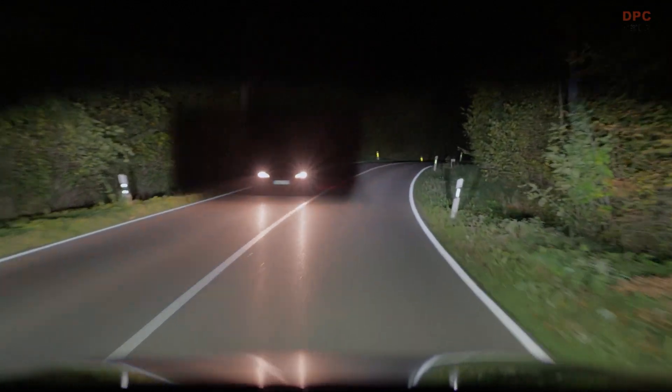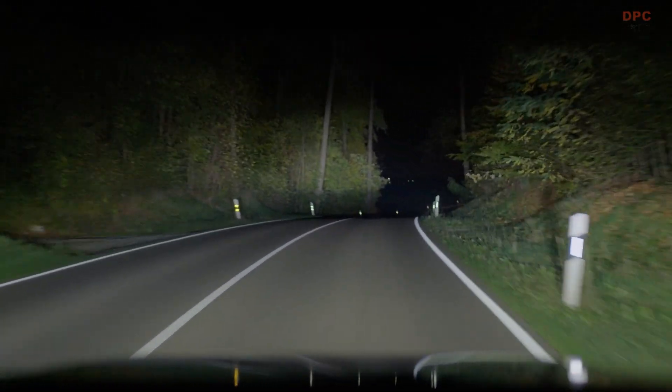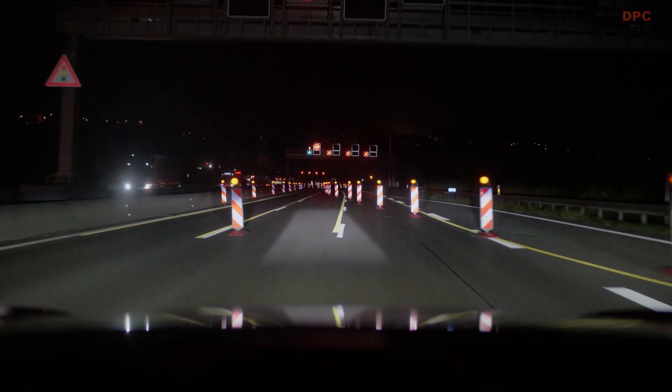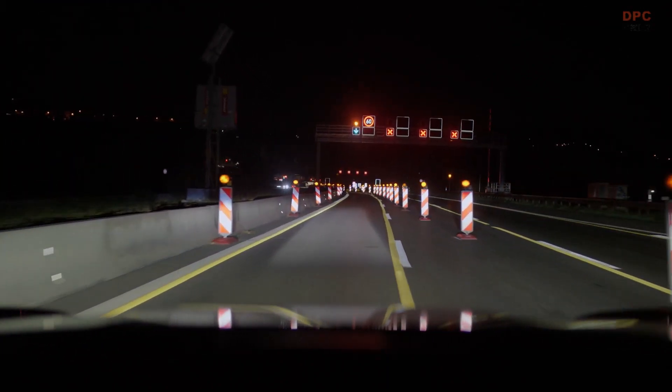The HD Matrix technology features another highly efficient component: the HD Matrix headlights only activate the pixels that are actually needed at any given moment, so they consume considerably less energy than other high-resolution systems while the amount of light remains the same.